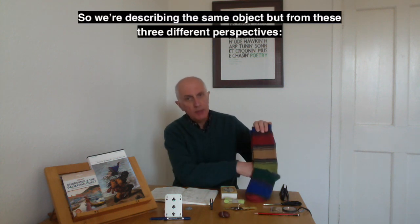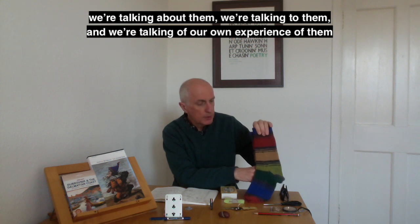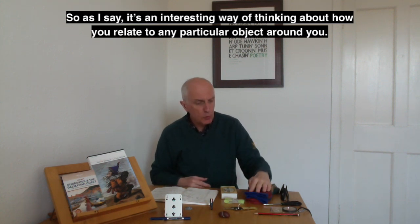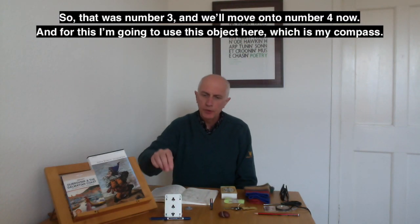We're describing the same object but from three different perspectives — talking about them, talking to them, and talking of our own experience of them. It's an interesting way of thinking about how you relate to any particular object around you. So that was number three.